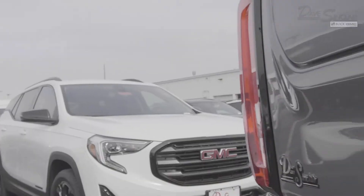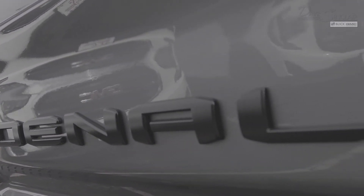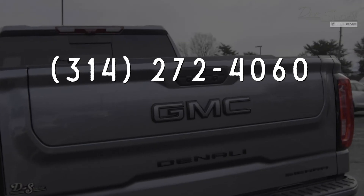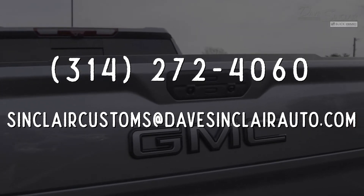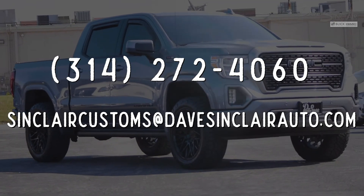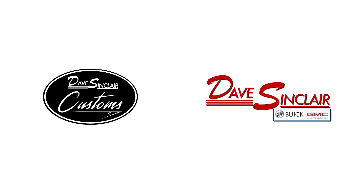If you'd like to make an appointment and schedule a test drive for this truck, you can call us at 314-272-4060, or send an email to our custom director Dan Sinclair Jr. at sinclaircustoms@davesinclairauto.com. If you're wanting to work with Dave Sinclair Customs to customize your own truck or SUV, you can reach Dan at that same email address. Thanks for watching — we'll see you next time.